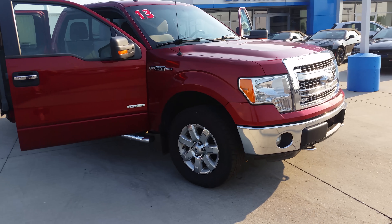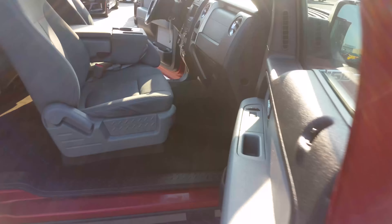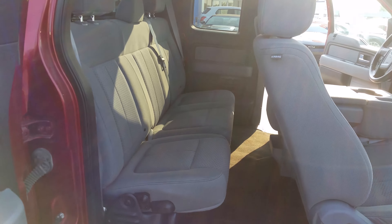2013 Ford F-150. Passenger front, gray cloth interior, passenger rear.